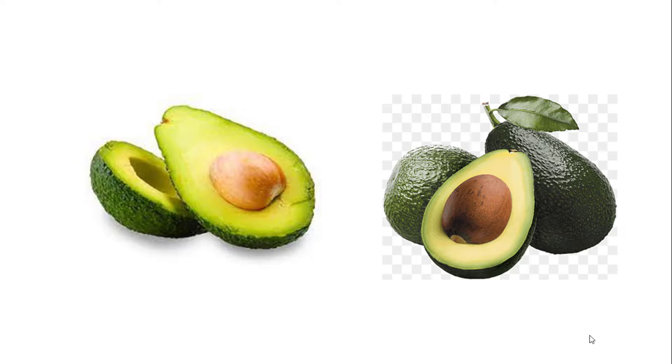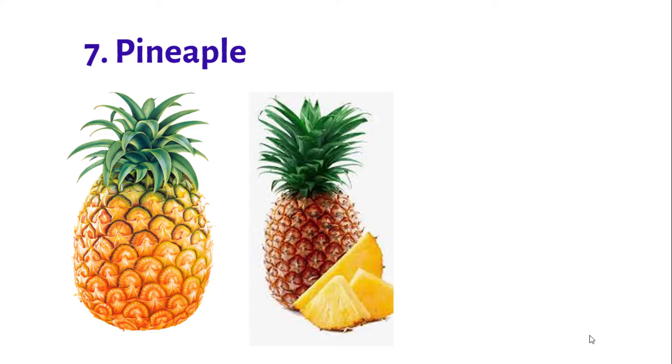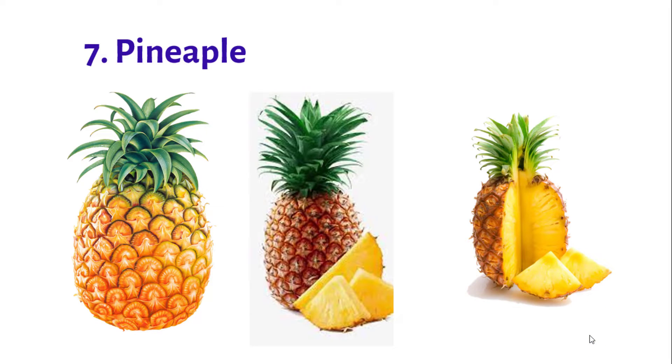Number 7: Pineapple. Pineapple is one of the most popular tropical fruits.